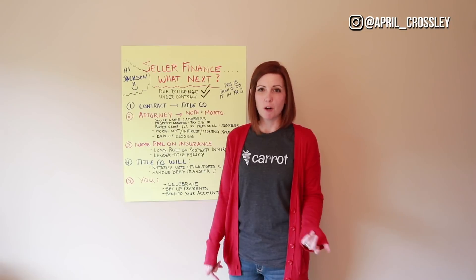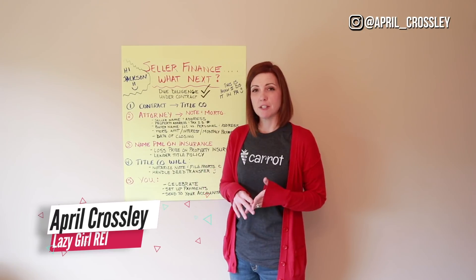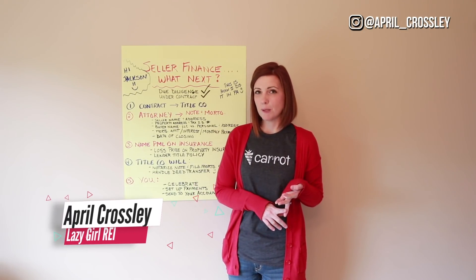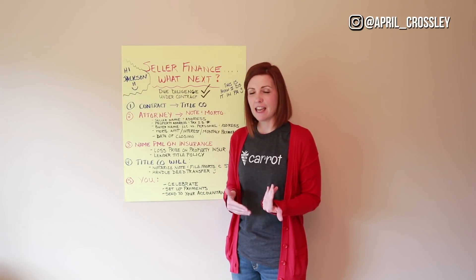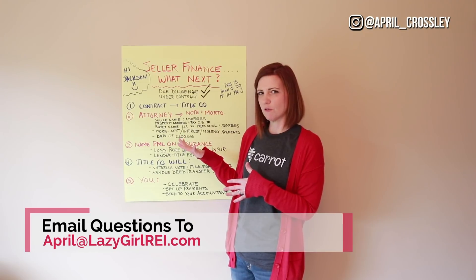My name is April Crosley. Welcome to my YouTube channel. I'm a real estate investor in Berks County, Pennsylvania. We flip houses here, buy small multi-family properties, and we also do a little bit of private lending. Today we're going to talk about what the seller financing process looks like.